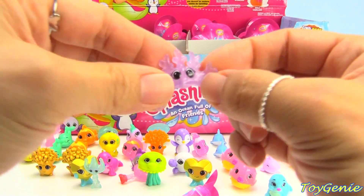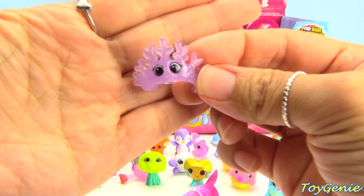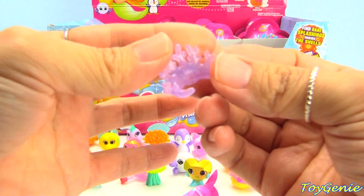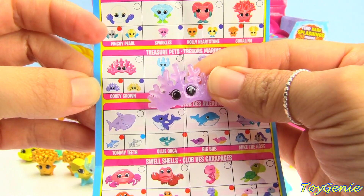Just to show you guys really quickly — they do feel rubbery and a lot like Shopkins, and they're kind of flexible. You can tell from this one because it's so thin. This one's name is Cory Crown and this one is a rare.